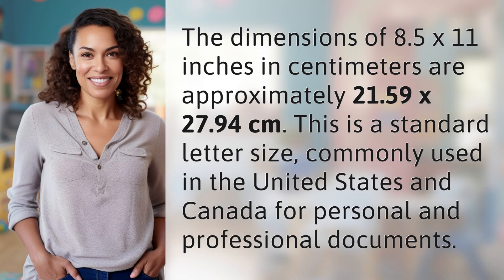The dimensions of 8.5 by 11 inches in centimeters are approximately 21.59 by 27.94 centimeters. This is a standard letter size, commonly used in the United States and Canada for personal and professional documents.